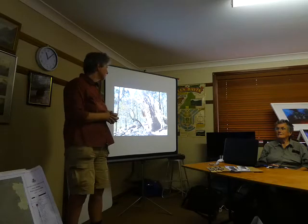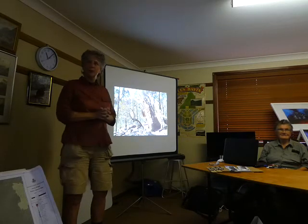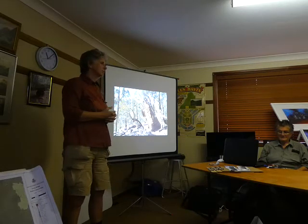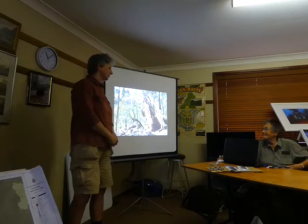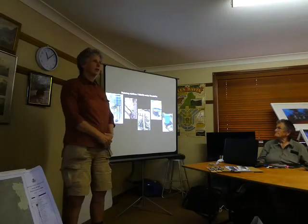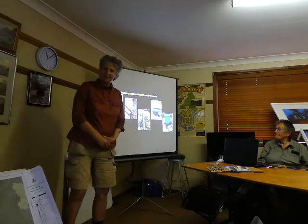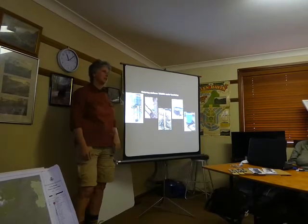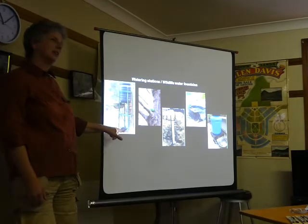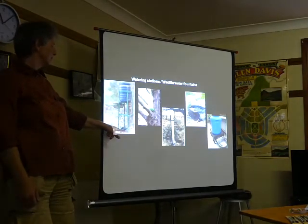So what I'm going to concentrate on is actually providing water to the animals and how we can do that effectively and cheaply. One of the speakers later is going to give us a demo of putting together some of these little water fountains that we're popping up all over the internet at the moment. There are many different styles out there — we've got this phenomenally complex-looking thing here which is supposed to be a koala water station.